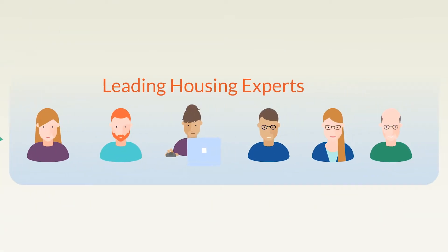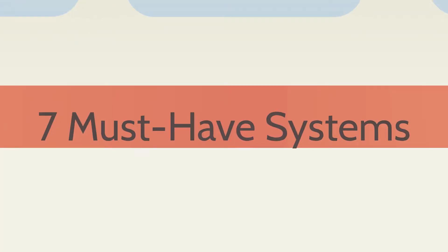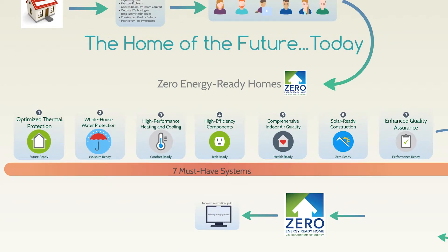Wouldn't it be great to know what leading housing experts would look for in a new home that performs to their expectations? Well, now you do. When home performance professionals are polled, they overwhelmingly choose homes that meet or exceed Department of Energy zero energy ready home specifications. That's because leading experts know that every zero energy ready home includes seven must-have systems that help ensure a superior homeowner experience. Let's look at each of these seven systems.